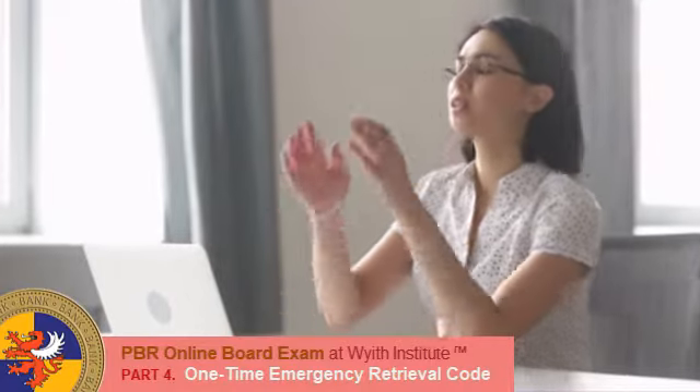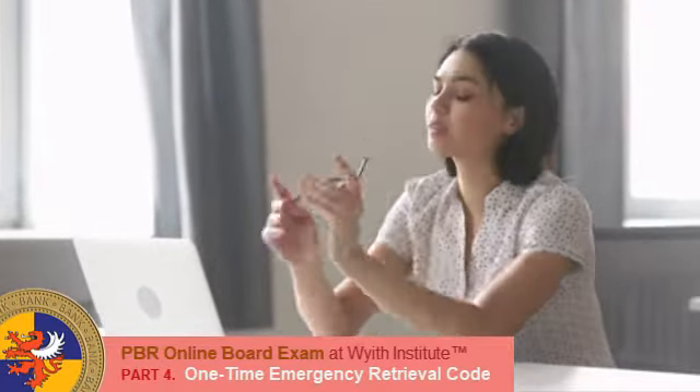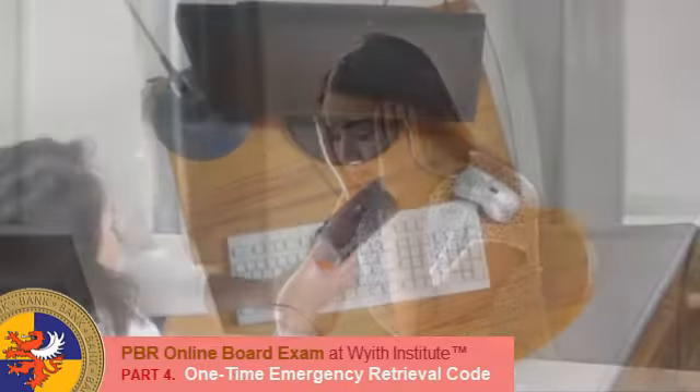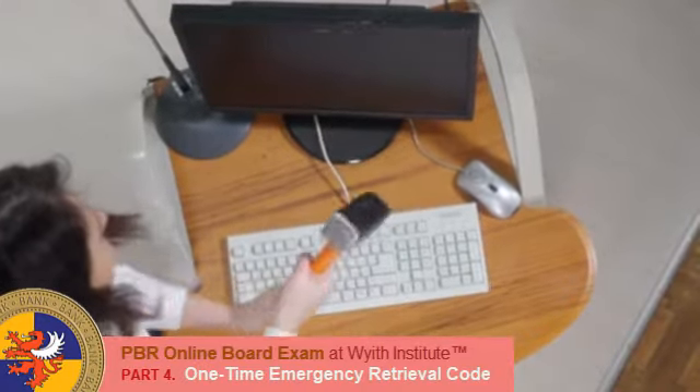Hello everyone and welcome to this video. In this video, we will introduce you to a much-wanted new function with the examination platform at Wythe Institute. So, pay attention examinees!